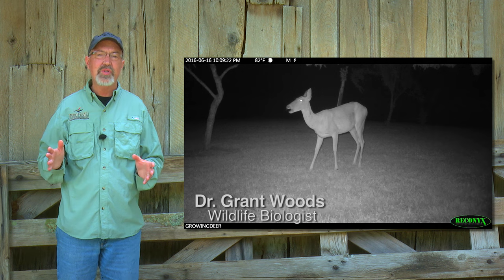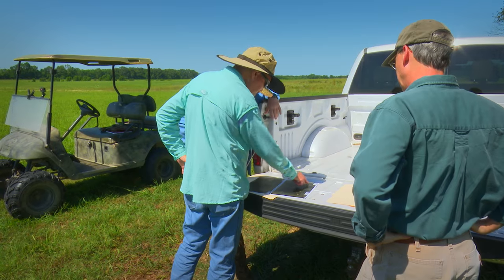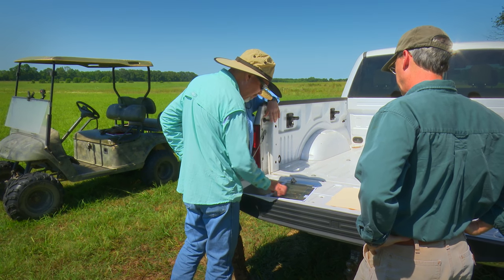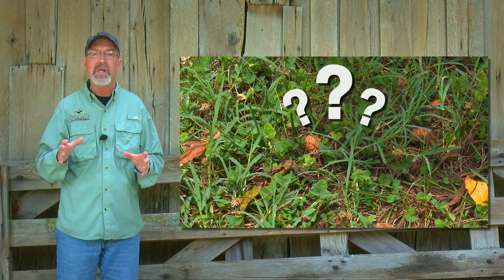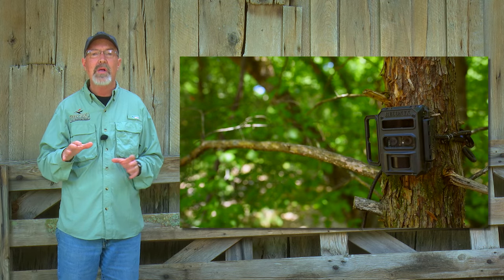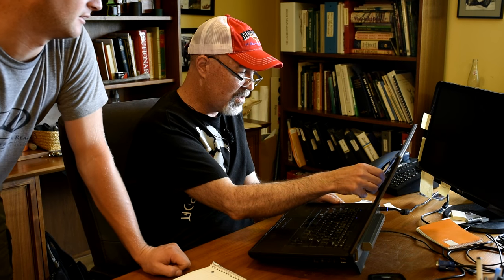We're always looking for a limited resource, whether scouting here at The Proving Grounds or designing habitat management plans throughout the whitetails' range. This week, we found a limited resource here at The Proving Grounds and put an ultra-fire camera up, but until we reviewed the card, we had no idea how many critters were using that area.